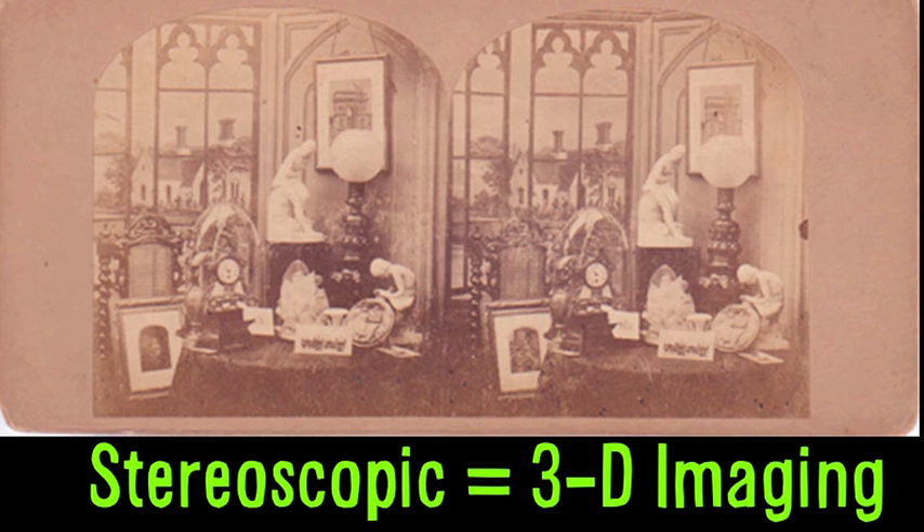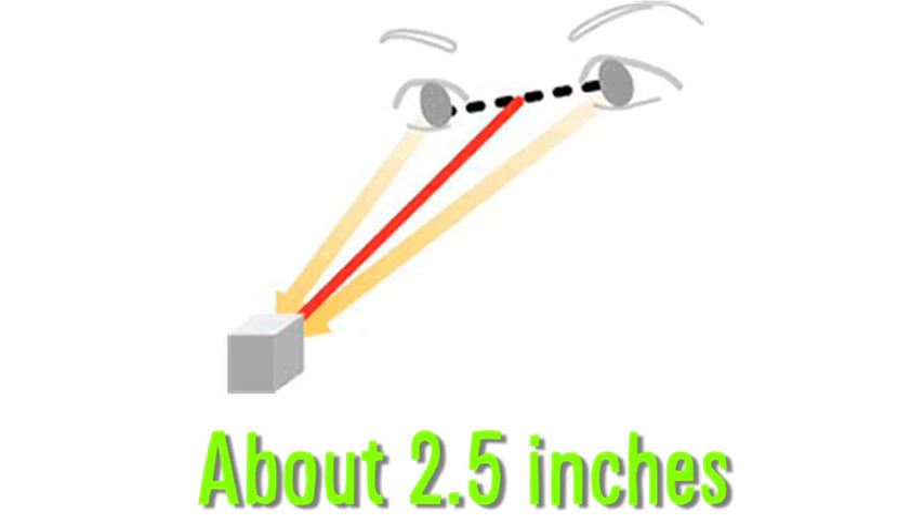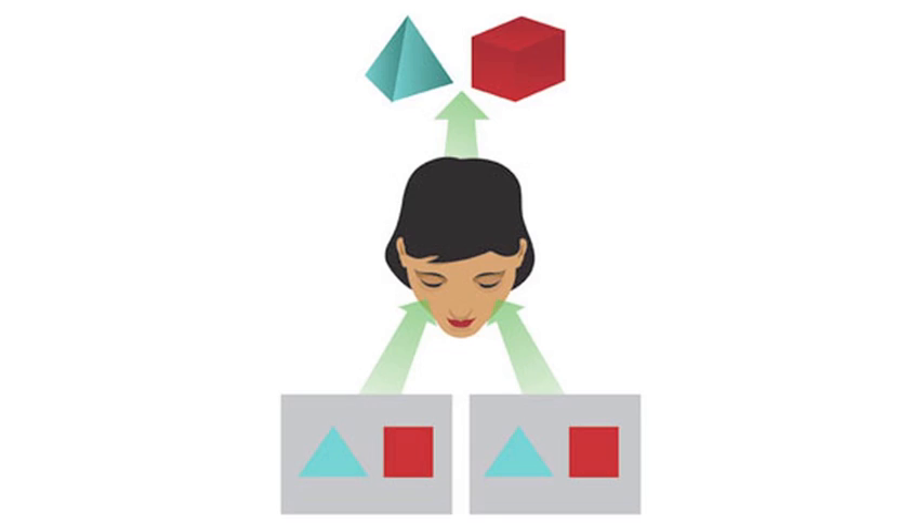Stereoscopic images have been around since the mid-1800s. These stereograms were created by taking a picture with a camera featuring two lenses side-by-side, about the distance of human eyes. The two 2D images were then presented in a Brewster viewer, separately in each eye and combined in the brain to create depth.